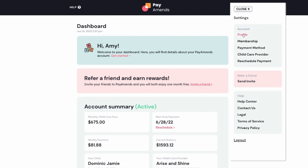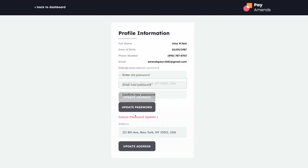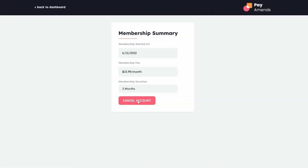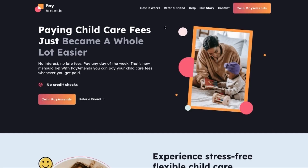On the dashboard, Amy can also update her account details — she can edit her password and update her address if that has changed. She can also request to cancel her account. To safely log out — this is PayAmends: flexible childcare payments for parents with kids under the age of 5.